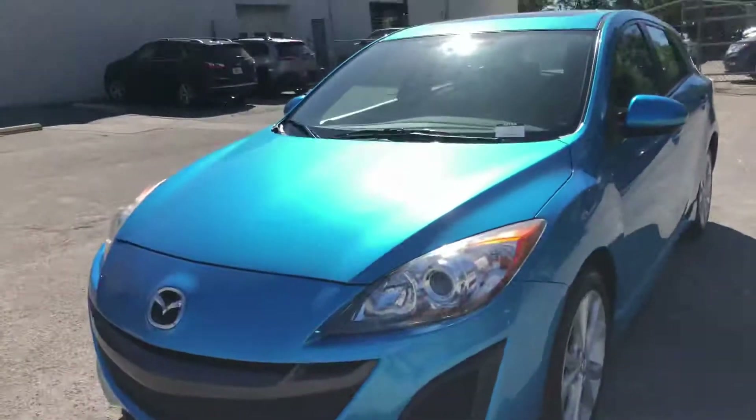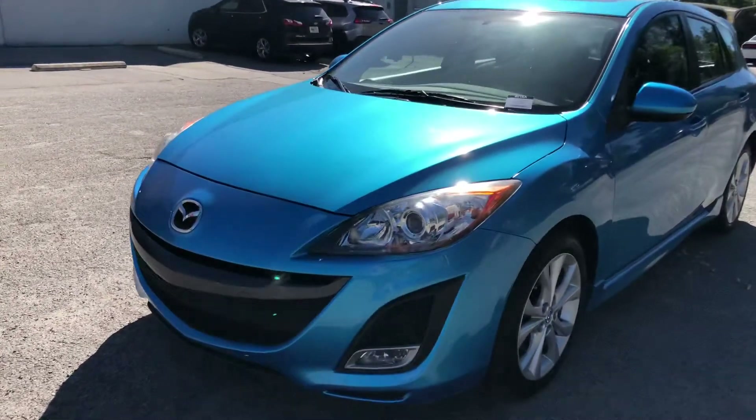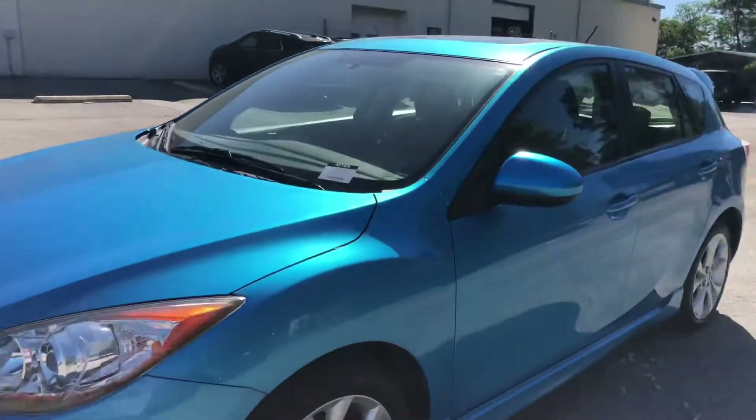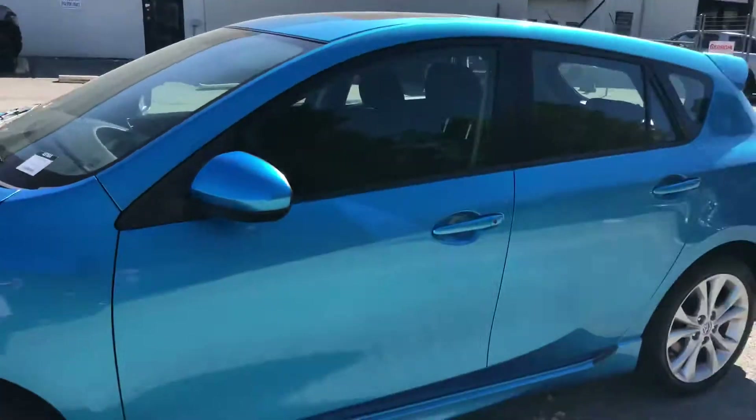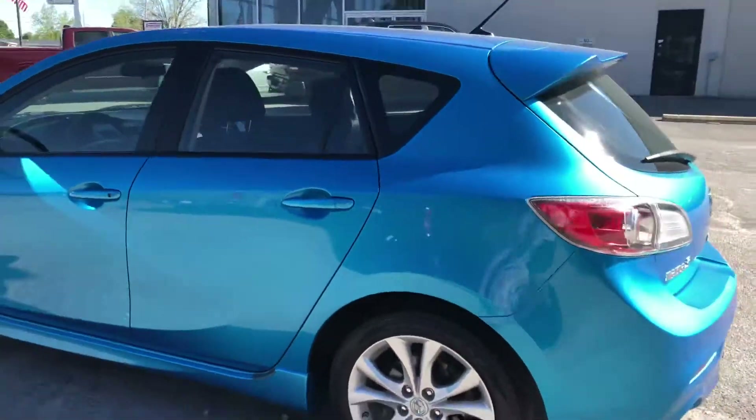Hey Larry, this is Shelby with the All Day Jimmy Britt Chrysler Jeep Dodge Ram in Statesboro. I just wanted to make you a quick video of this 2011 Mazda 3 that we just recently took in on trade. This is a really awesome color, really awesome car that gets really good gas mileage, and it's only got about fifty to fifty-three thousand miles on it.